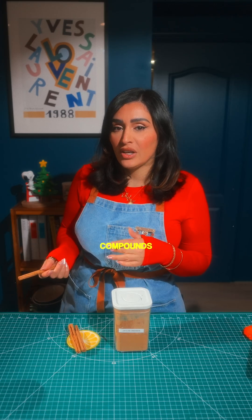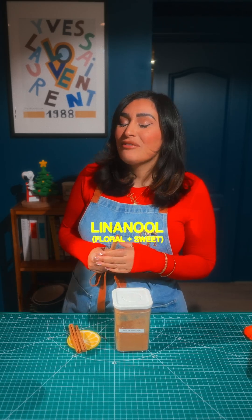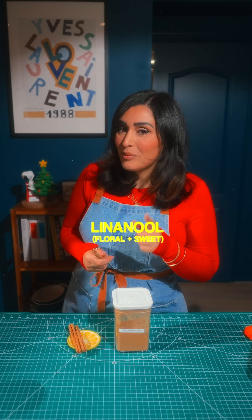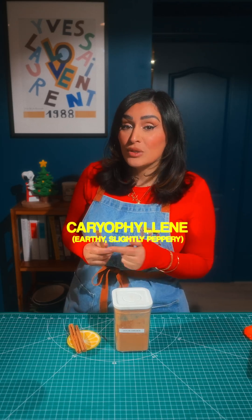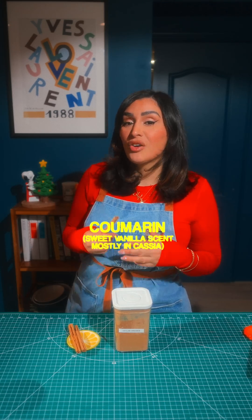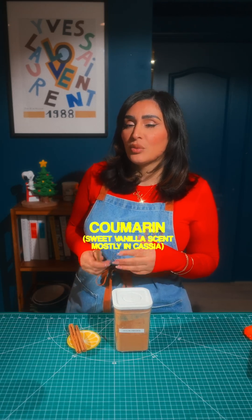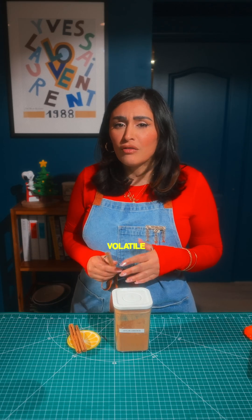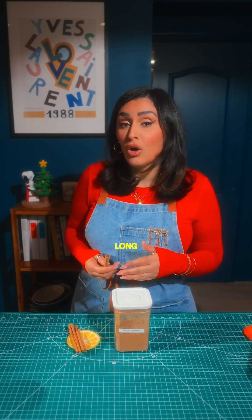Cinnamon also contains the following compounds: eugenol, which is a spicy, clove-like warmth; linalool, which we've heard in black pepper — floral and sweet; caryophyllene, also found in pepper, which gives it that earthy, slightly peppery vibe; and coumarin, found mostly in cassia cinnamon, which has a sweet vanilla scent. These compounds are volatile, meaning they're very fragile and can burn off if you heat them too long or too high.